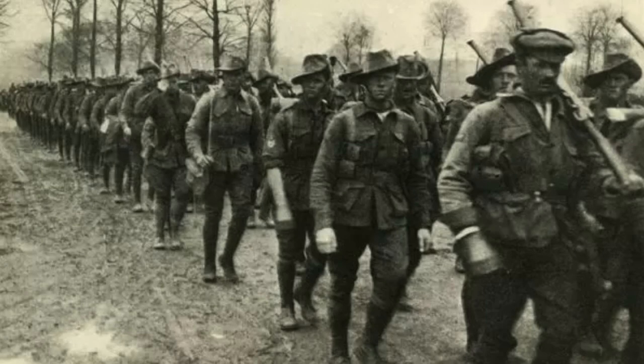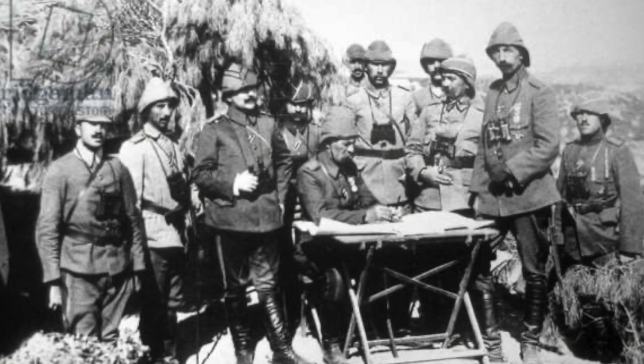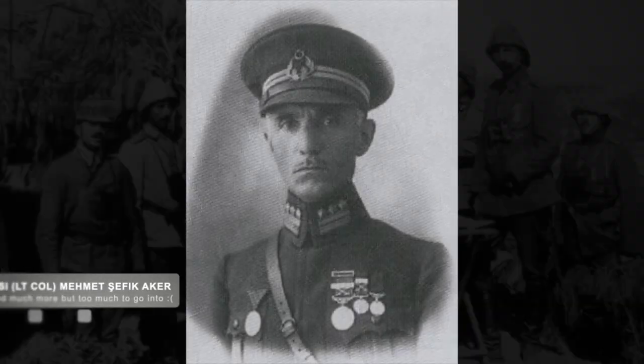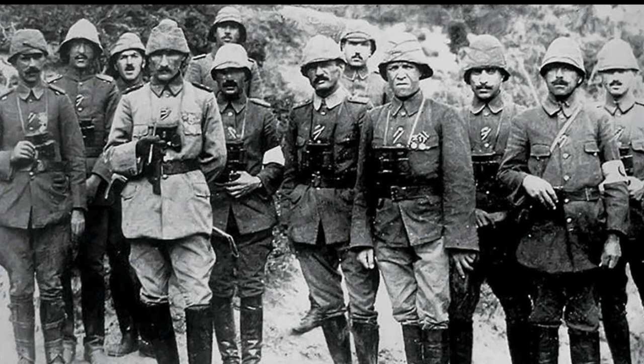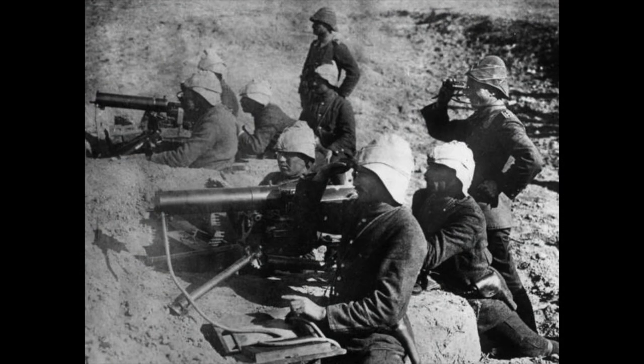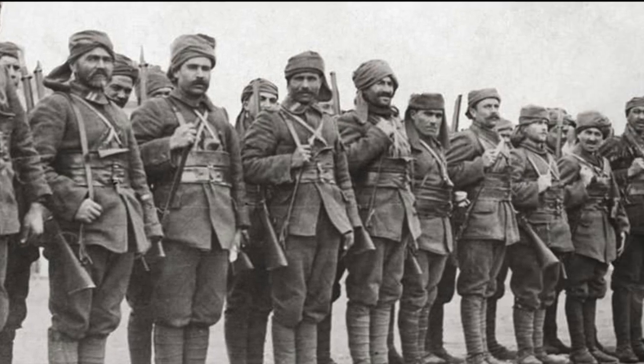Once secured, Anzac forces landed six more companies in pre-morning darkness, only receiving any real threat of attack after 5:30 a.m., when Turkish Lieutenant Colonel Mehmet Sefik of the Turkish 27th Infantry Regiment received orders to engage the Anzac troops. Sefik, along with his 27th Infantry Division, was accompanied by a machine gun company and an artillery battery, who all moved with the Turkish forces to engage the Anzac troops.